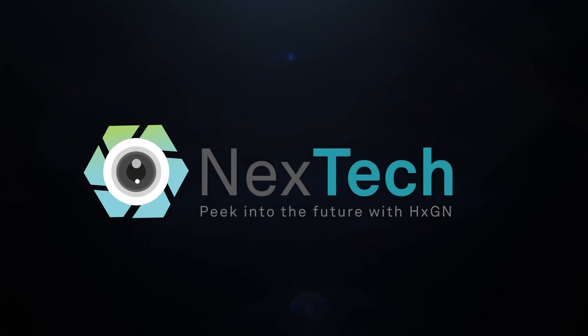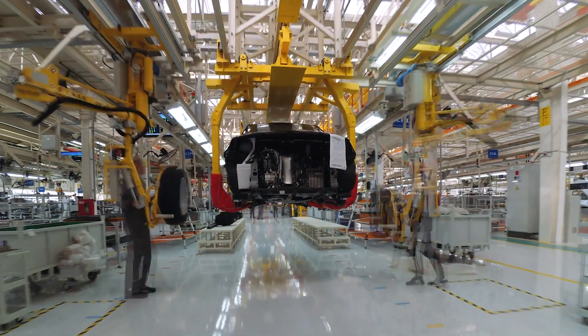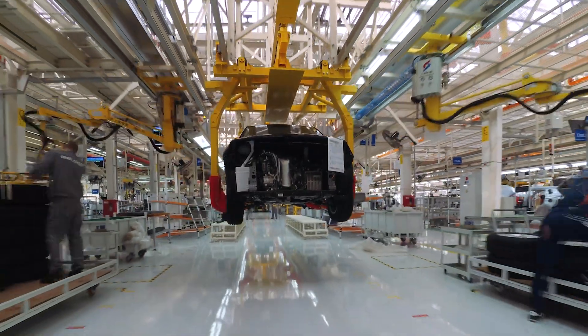Welcome to NextTech. In this series we talk about the most exciting technologies transforming the world. In this ever-evolving world, as companies create more and more products with complex geometries, we need to turn to the capabilities and benefits of smart manufacturing.